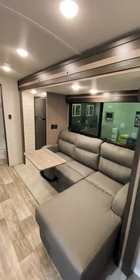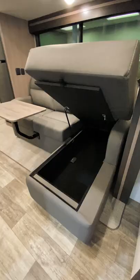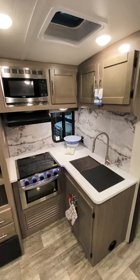Turning around will give you a view of the rest of the trailer. On the slide you'll find a fridge and a couch with storage and a table top. Across from the couch is a large TV and surrounding storage, and a kitchen with everything you need.